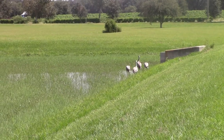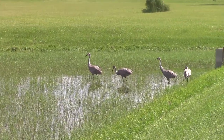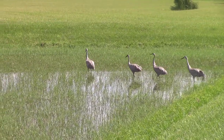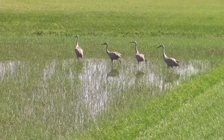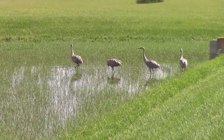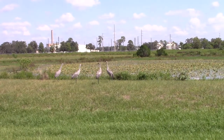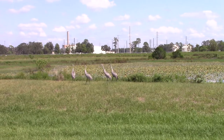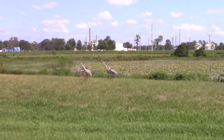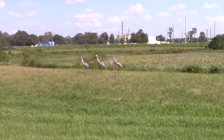Sandhill cranes usually feed in small marshes, but they have a choice of seeds, nuts, and small insects. Sandhill cranes also often choose to create their nests in shallow water, which end up being about 5 feet in diameter on average. The eggs that Sandhill cranes produce take about 29 to 32 days for hatching. This shows another similarity between the Whooping Crane and the Sandhill Crane, both of which take the same amount of time for their eggs to hatch.